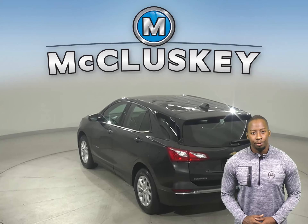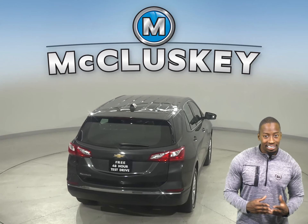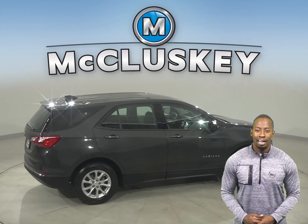You'll never get lost during your commute because this Equinox has a built-in navigation system. There's also heated seats as well, so the leather seats are going to be very comfortable. There's even remote start, so you can start this vehicle before you leave your house.